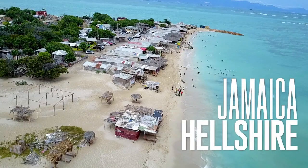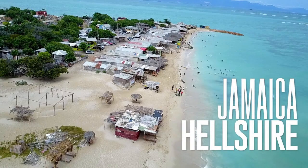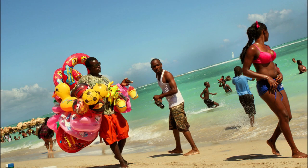Number twenty-four is Hellshire Beach — a popular beach in Jamaica known for its beautiful white sand and clear blue waters. It's a great spot to relax, swim, and enjoy some delicious seafood from the local vendors. Don't miss the famous fried fish and festival.